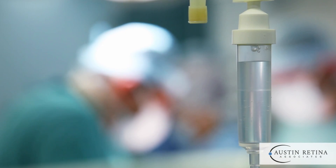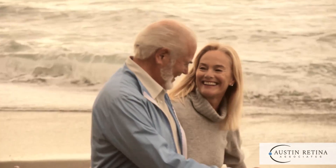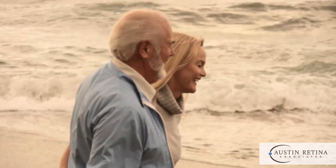Plaque brachytherapy requires two surgeries: one to place the plaque and one to remove it several days later. After treatment, periodic visits are still required to monitor the response of the tumor within the eye, as well as to make sure the tumor has not spread.